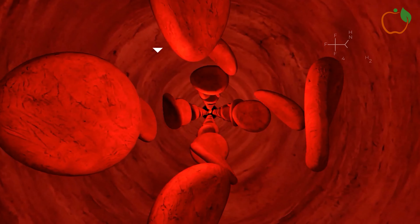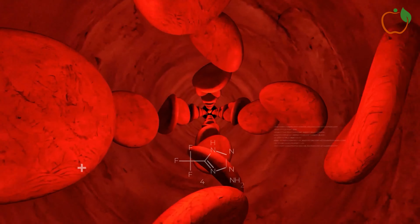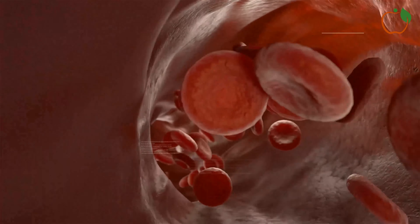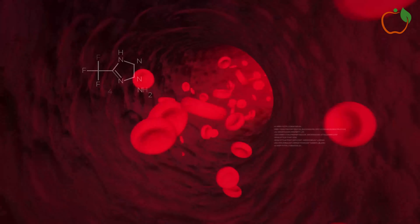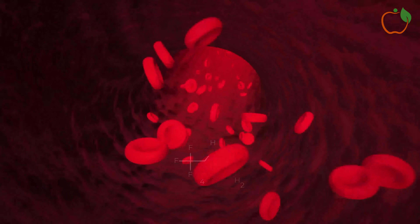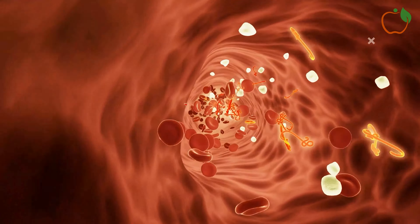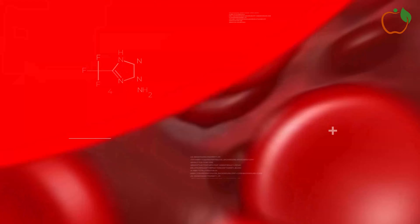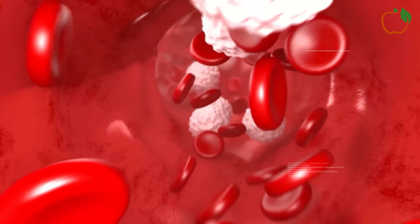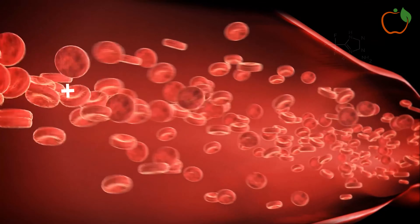10 warning signs you have poor blood flow. Blood flow is something we rarely think about, yet it's crucial for our overall health and well-being. Our circulatory system, led by the heart, works tirelessly to pump blood throughout our body, delivering oxygen and nutrients to every cell while removing waste products. When this system isn't functioning optimally, it can lead to poor blood flow, which can have wide-ranging effects on our health. In this video, we'll explore 10 warning signs that might indicate you have poor blood flow.